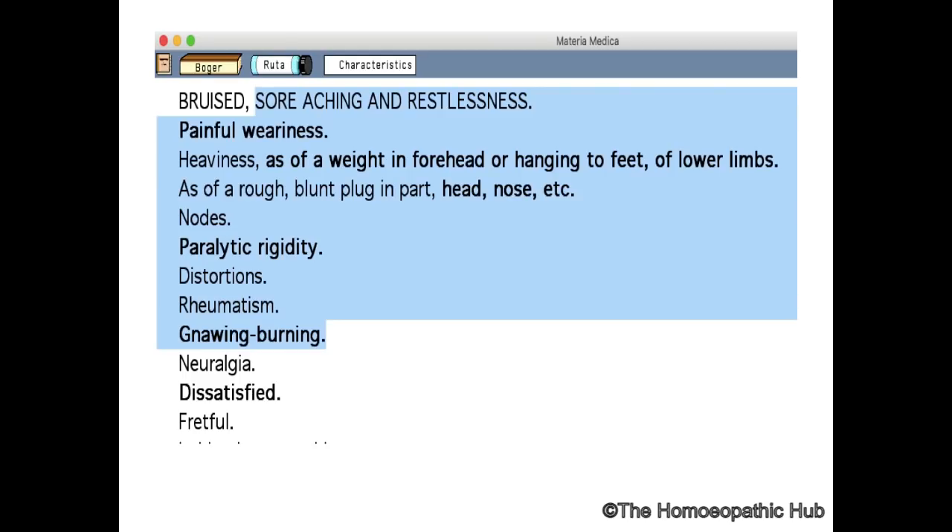The main sensation of Rhus Tox is stiffness and cramp — sudden stiffness. While the main sensation of Ruta is soreness and aching, as if someone has hit you, along with restlessness. Pain with restlessness is the main indication of this remedy.